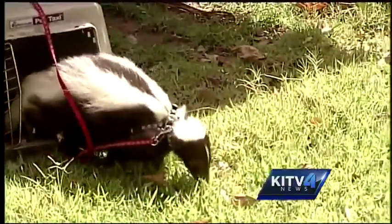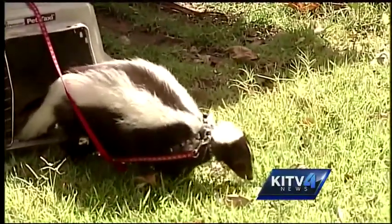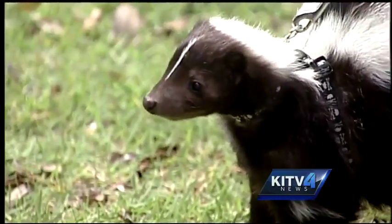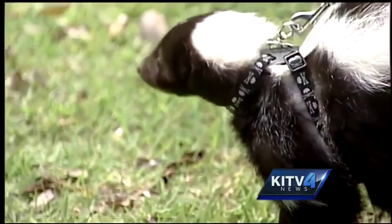Meet Pepe, a North American skunk with a bold white stripe and a friendly attitude. But keeping him as a pet? Not the best idea, right? Well, keepers say we've got it all wrong.